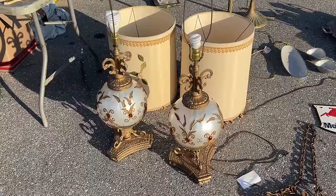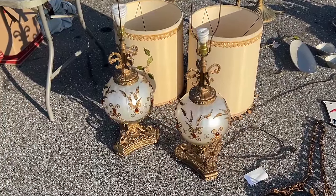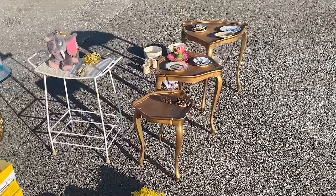Groovy bejeweled lamps from the 60s are definitely a thing that is going into homes again. And it's been repainted, but I like this nesting table set because they're triangular rather than the typical squares or circles we see.